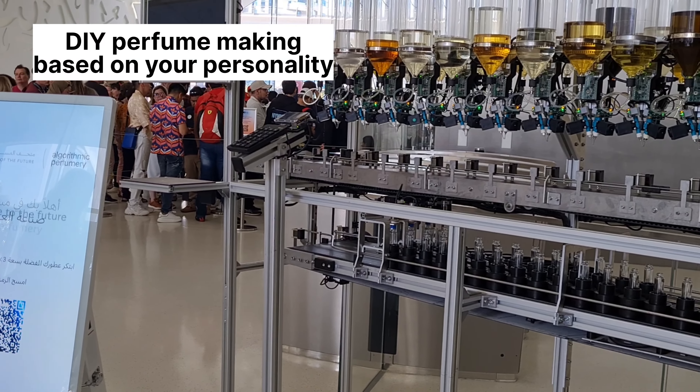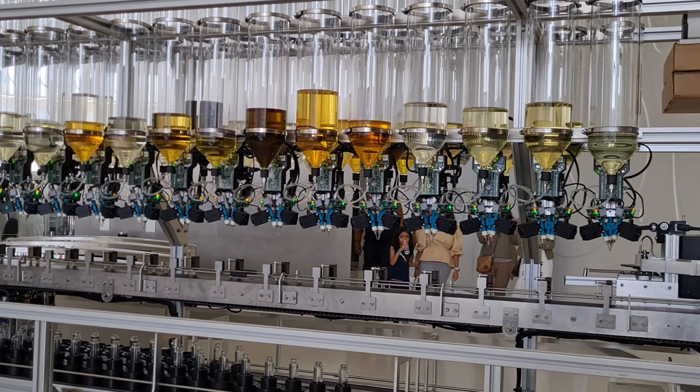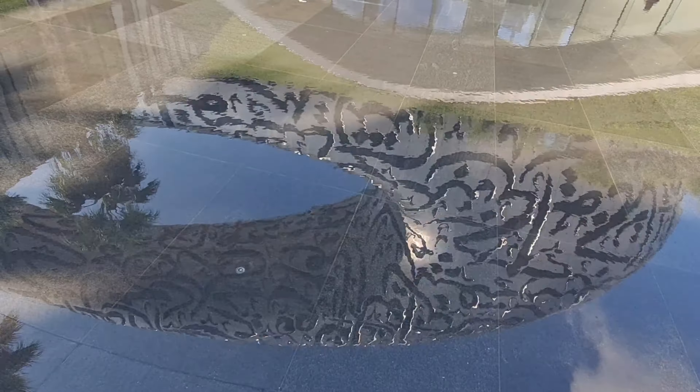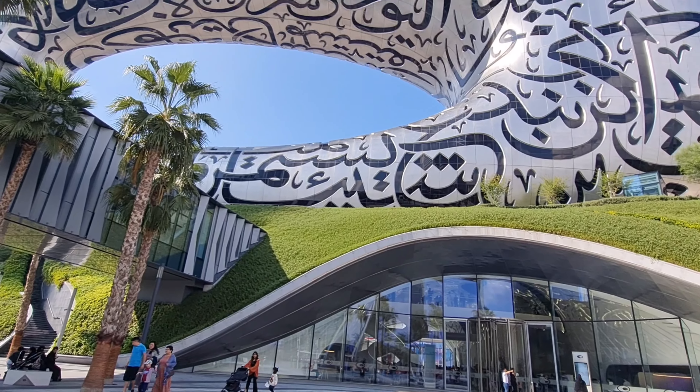There were also some virtual reality activities going on. For me, the most interesting was the perfume making — you can make your own perfume based on your personality. You take a test and, based on the results, they recommend an amalgamation of oils to create your own perfume. This is also the best spot outside the museum to get some really good pictures.